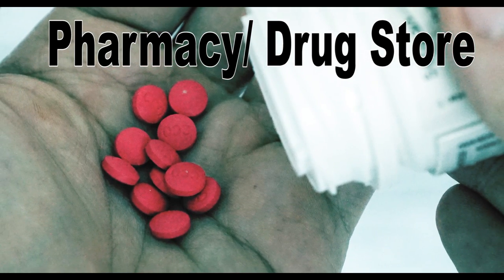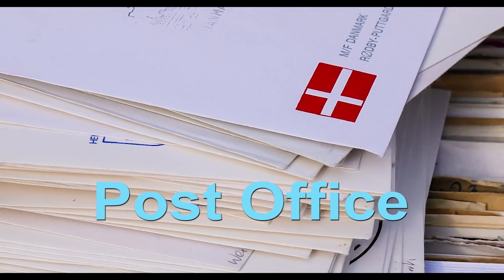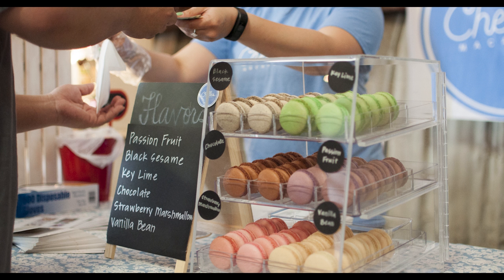If you need medicine, you would go to the pharmacy, or the drugstore as they say in America. If you ever need to send a letter, you would take it to the post office. When you go out, women usually take a purse and a handbag, as you can see in the picture, and men will usually take a wallet.